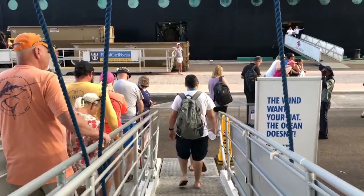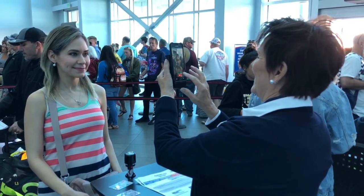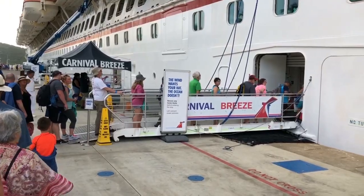Most people don't know the process when you're exiting the ship at a port of call. Make sure you take your sail and sign card, because when you first checked in they took a picture of you, so when you're going back in they verify it's the same person. Also make sure you bring your government-issued ID — in my case it's my California ID. Do not forget these two pieces of documents; you're going to need them to get back on the ship.